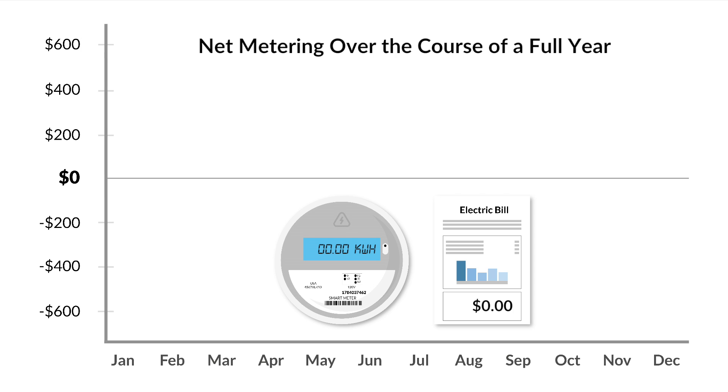If your system is to overproduce throughout the course of the year, LADWP will issue a credit to your bill. These credits can then be used on your account in the future when you don't produce as much energy from solar. Therefore, if you size this system to produce 100% of what you use, you'll always end up with a net zero usage.